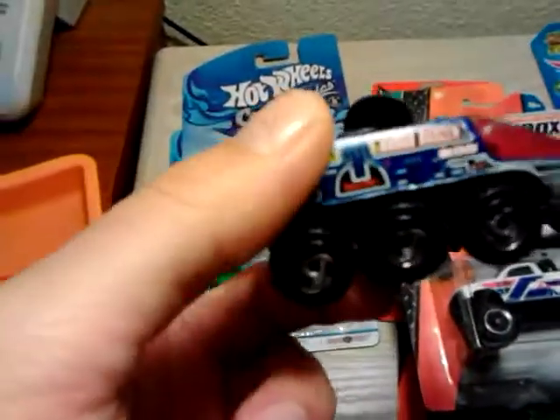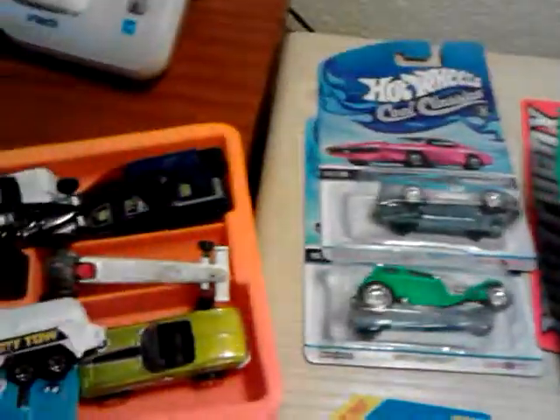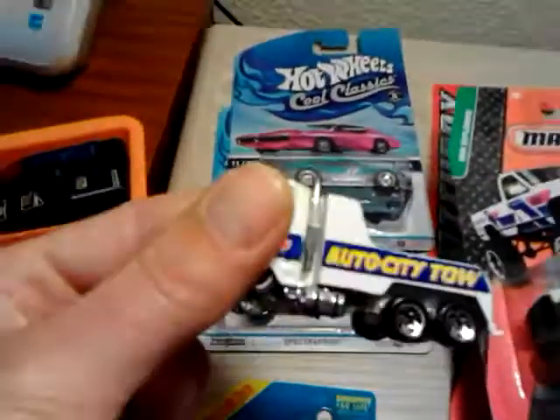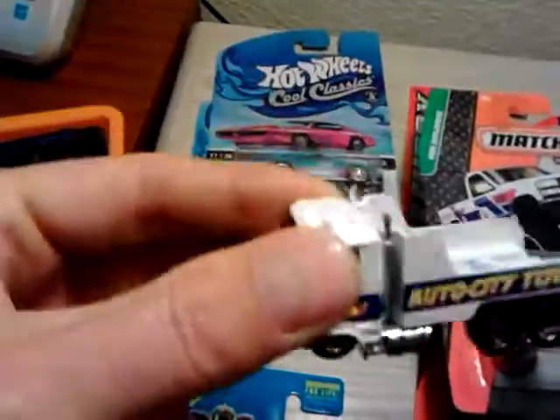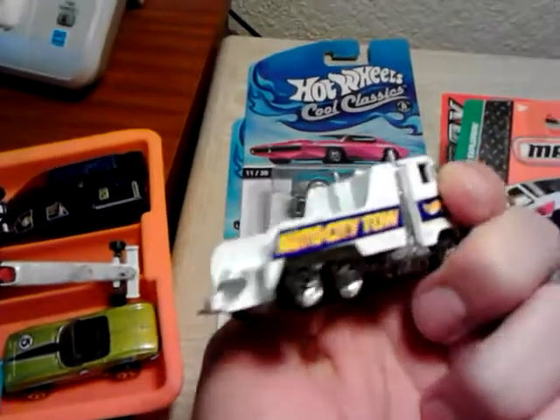I got this thing here — it's like a space... I'm not sure what it is. Sorry guys. I got this thing here that looks like the front end of a hauler, but I just had to grab it for 50 cents. Figured what the heck.